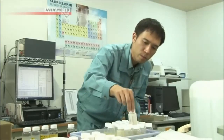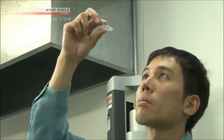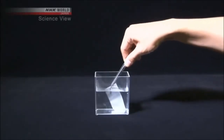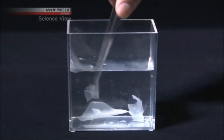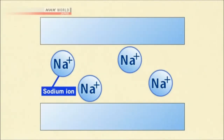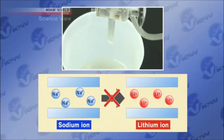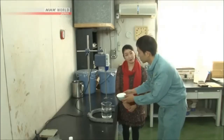Kubota began developing this new material in 2009, but development wasn't easy. Clay is generally weak to water — when made into a sheet and placed in water, it quickly dissolves or falls apart. This is caused by the sodium ion between the tabular crystals. Kubota knew that if the sodium ion could be changed into a lithium ion, then it would not dissolve easily in water. However, the time and cost required for the process would not make it profitable.